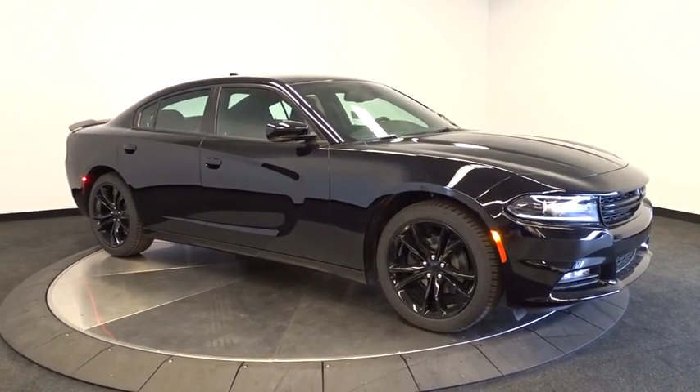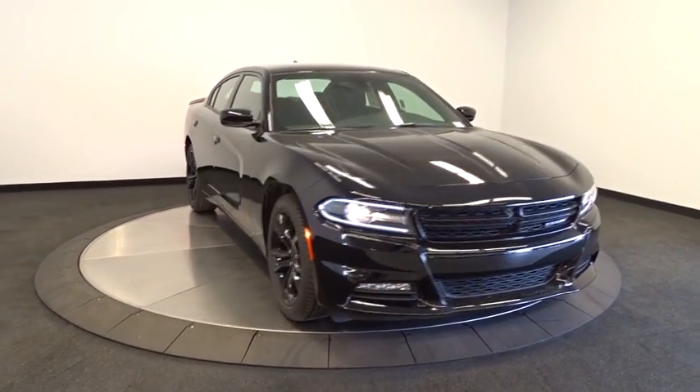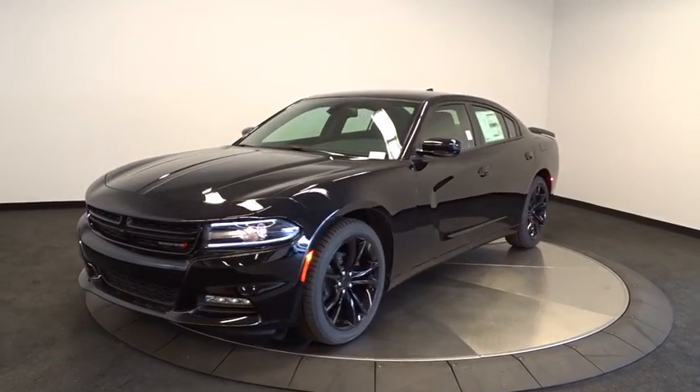2016 Charger injects some versatility, comfort and sophistication into your muscle. The Charger is a powerful sedan that excites at every turn. Peace of mind comes standard with Charger's 5-star government front and side impact crash test rating.